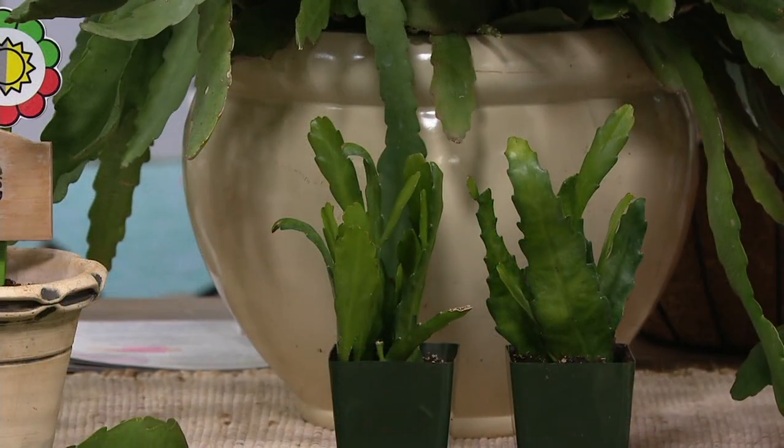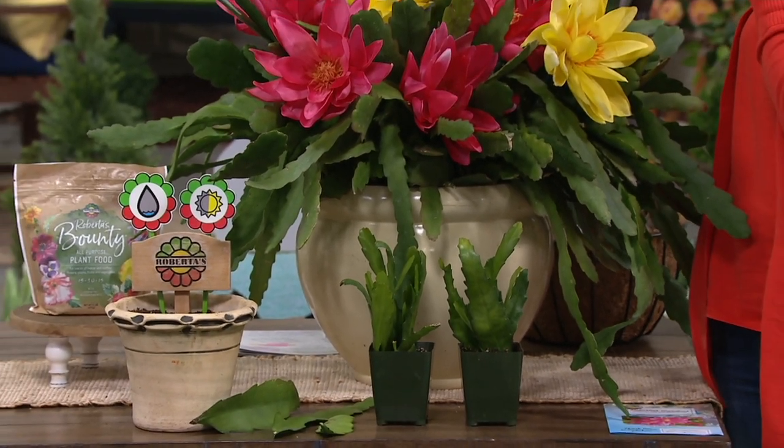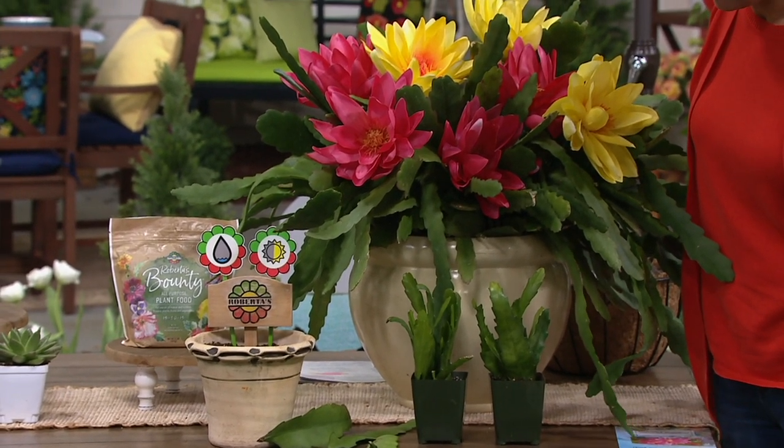That's correct. There's red, yellow, pink, and orange, and you're going to get an assortment in your pot, but you're definitely going to get all of those colors when you get it home. It kind of makes it fun — it's like a party in a pot.